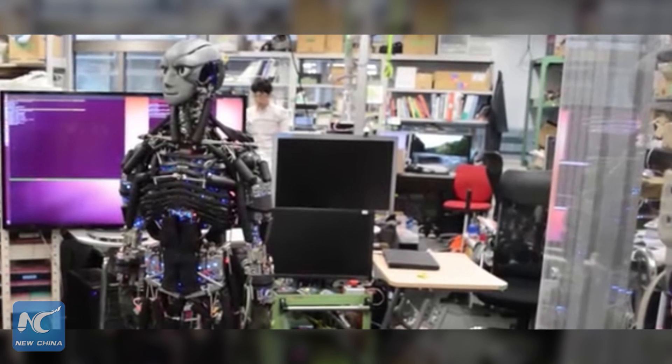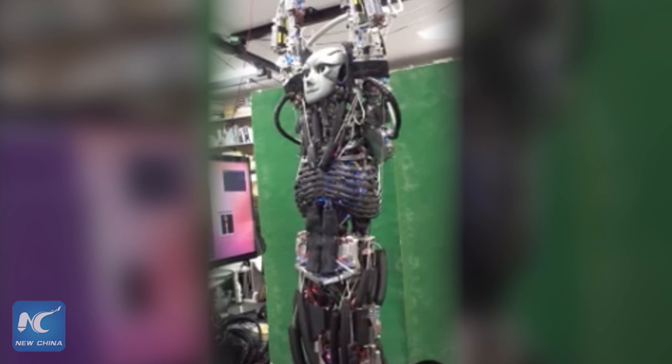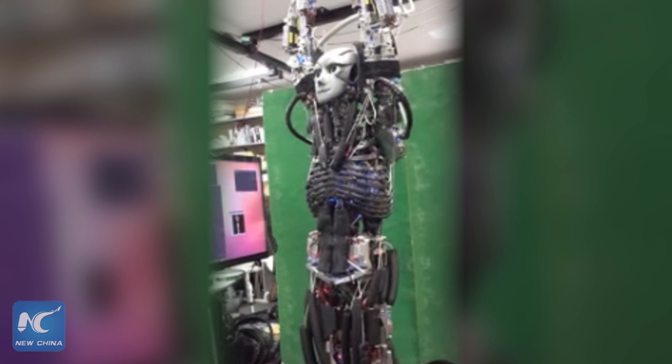Just like humans though, it can't sweat forever without refueling. The robot requires at least a cup of deionized water every 12 hours in order to operate.